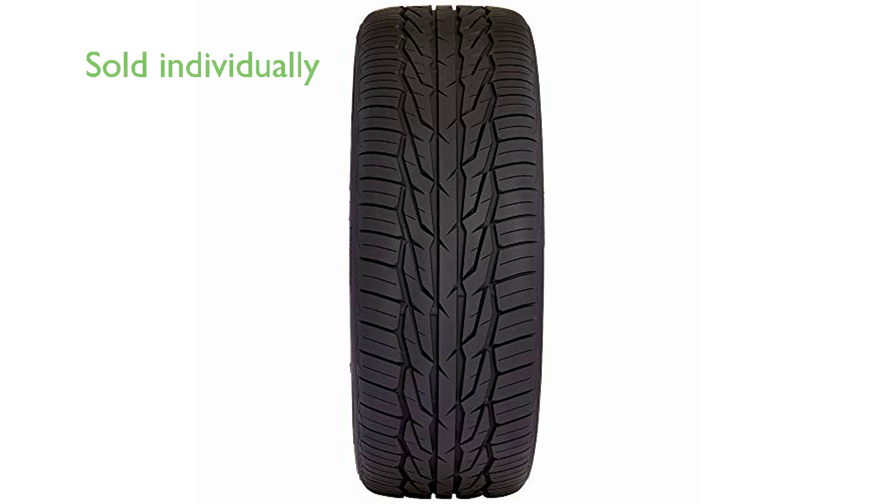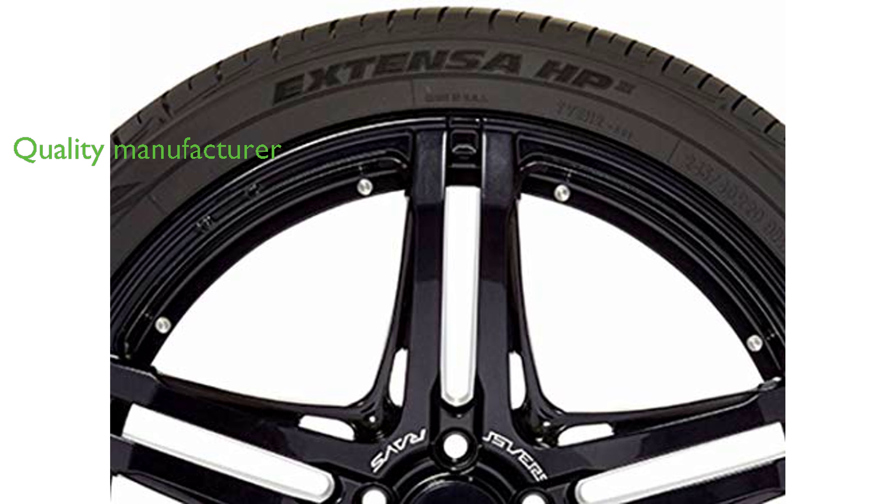The tire is sold individually and does not include a rim, providing flexibility for users who may already have a preferred rim. The Extensa HP2-235 is produced by Toyo Tires, a reputable manufacturer known for their quality automotive products.